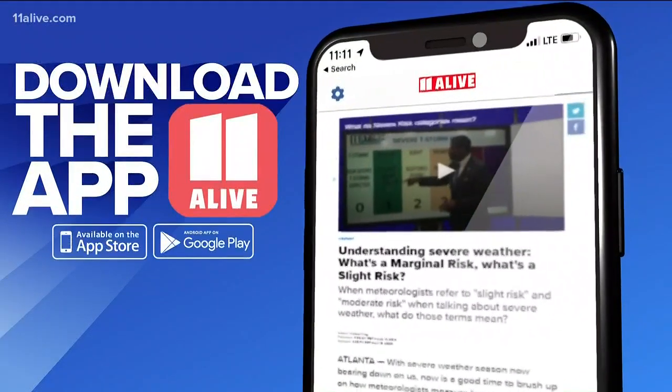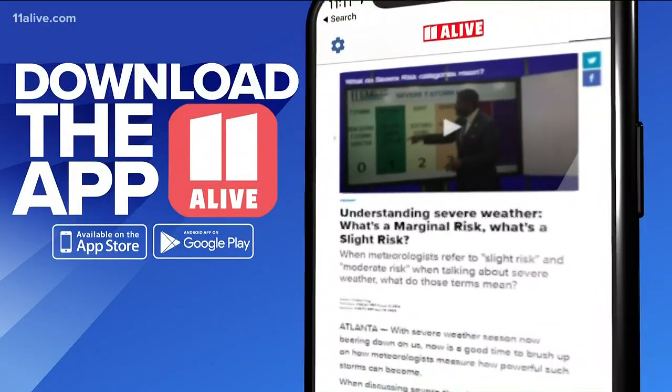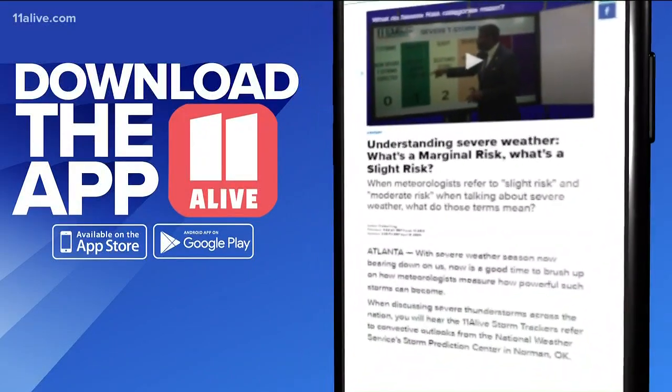And if you haven't already, make sure you download the 11 Alive app and enable the alerts after you do that. That way you can get all the severe weather updates and you'll get them as they happen.